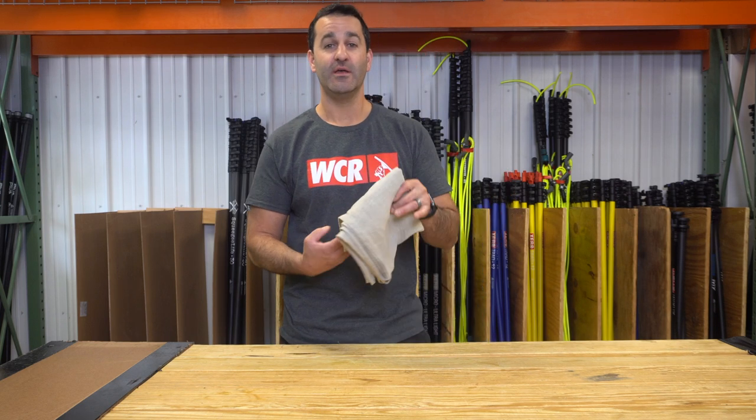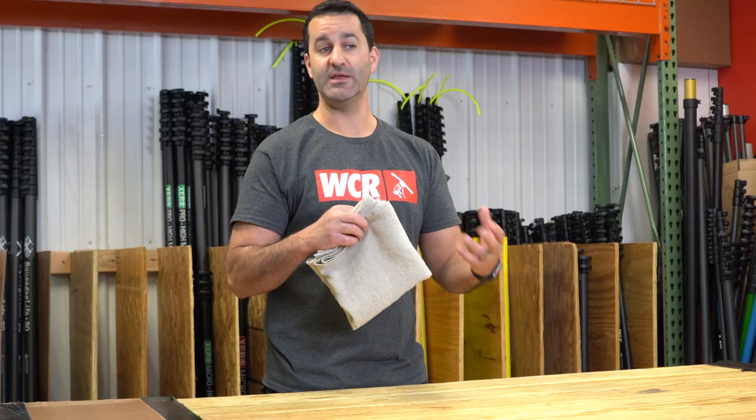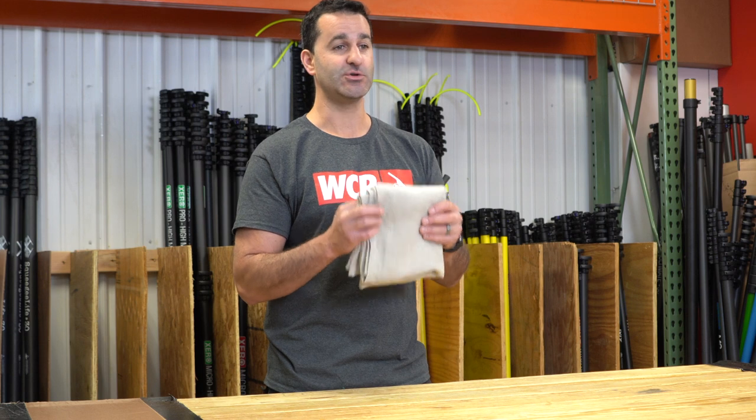Alex at windowcleaner.com. Here I have the Unger Scrim. Scrim is an old-school detailing towel. I believe we're still the only ones in the US that carry the Unger Scrim. This thing is awesome.